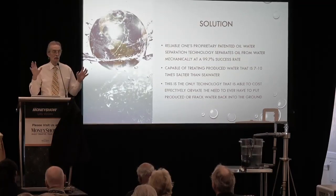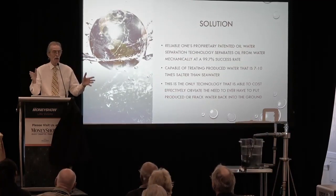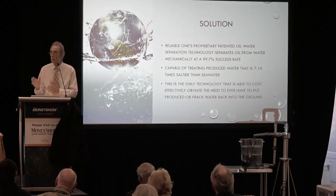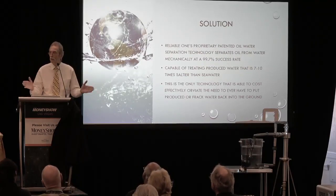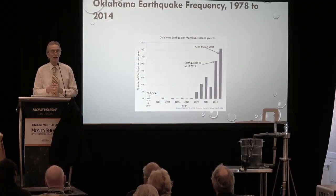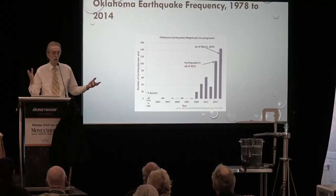Oklahoma asked Reliable One Resources to bring their recycling technology to Oklahoma. We said we're very much interested in doing that because we can see there's a major environmental case here. And as we got ready to do that, Mary Fallon started an organization called the Earthquake Eradication Task Force, which is part of the Oklahoma Corporation Commission, designed to figure out what's causing these earthquakes.